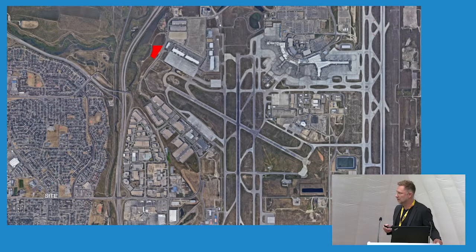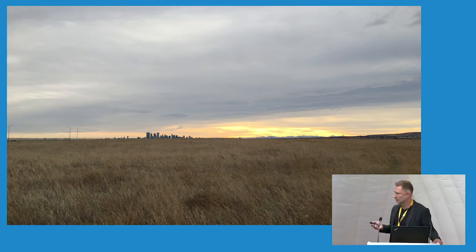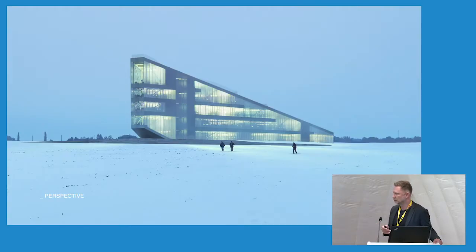The site is basically on Calgary International Airport land and it sits at the west end of runway 29, so you can imagine some of the regulatory challenges we encountered. The site is about nine kilometres from the city centre and sits on top of an escarpment that has unencumbered views across the prairie landscape to the downtown core and to the mountains to the southwest. This is our proposed building as it sits on that landscape as a kind of a beacon.